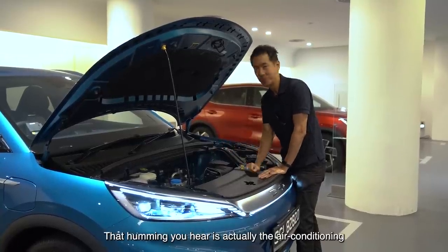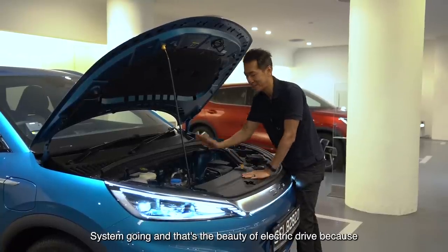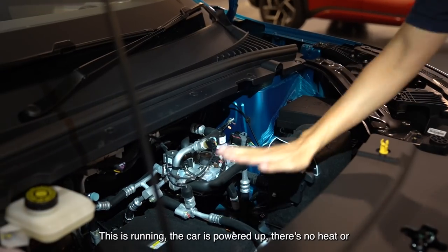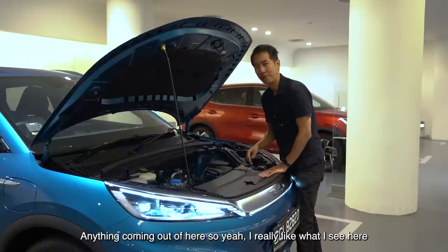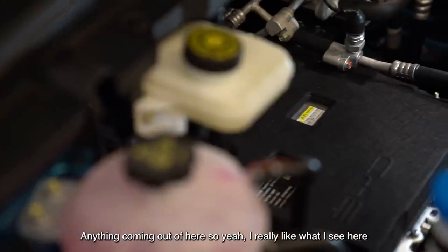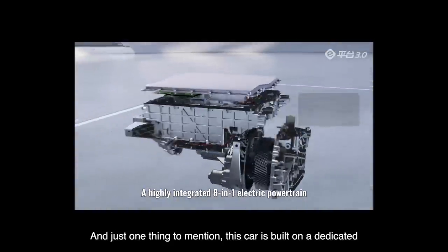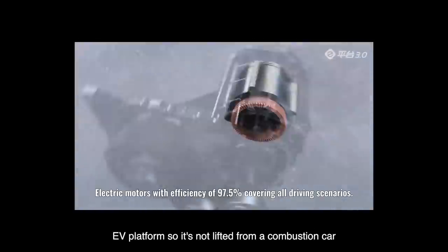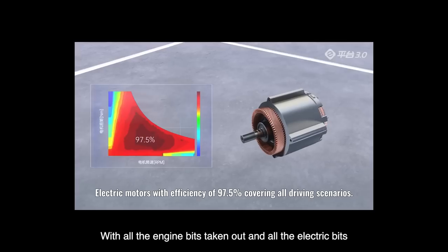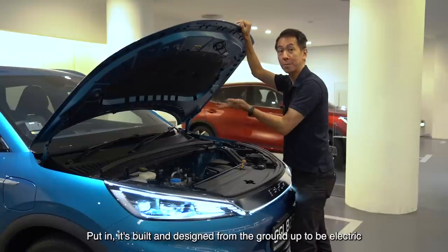That humming you hear is actually the air conditioning system. That's the beauty of electric drive — this is running, the car is powered up, and there's no heat or anything coming off here. I really like what I see. This car is built on a dedicated EV platform, so it's not converted from a combustion car with the engine bits taken out. It's built and designed from the ground up to be electric.